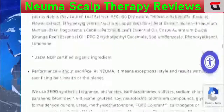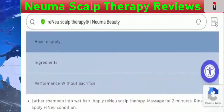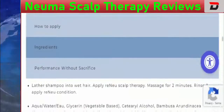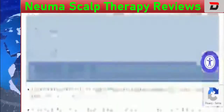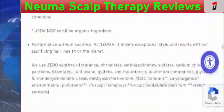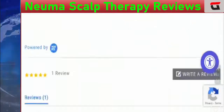For application details, you need to click on the relevant option and you will get the entire information. There is also information related to the ingredients available on the website. Now talking about Pneuma Scalp Therapy reviews, we have found the majority of reviews to be positive.